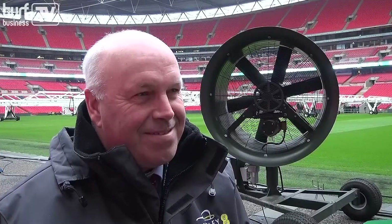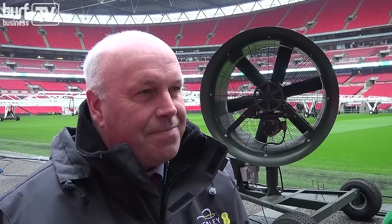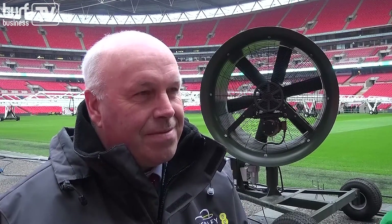Turf Business TV are here today at Wembley Stadium, joined by Alan Ferguson. Alan, you had Subair here already, and Turf Breeze as well, but you've undergone a major refurbishment and upgrade. Can you tell us a little bit about why?